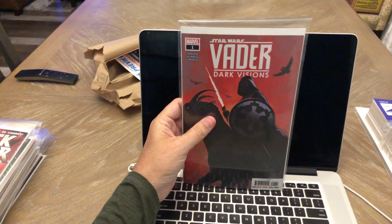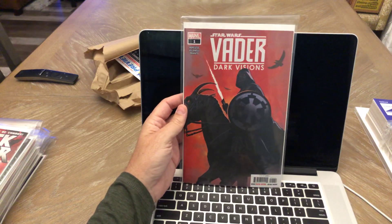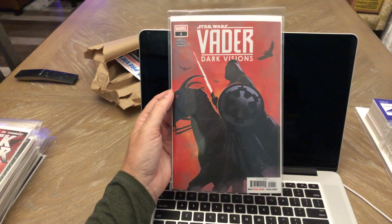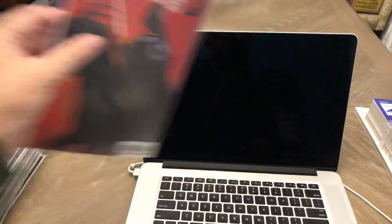Star Wars: Darth Vader Dark Visions number one, A cover — pre-ordered this. Just thought it would be a good series; I like the cover. I guess it's an homage to an old Frank Frazetta cover, from what I've read. I'll give it a read and see if it's any good.